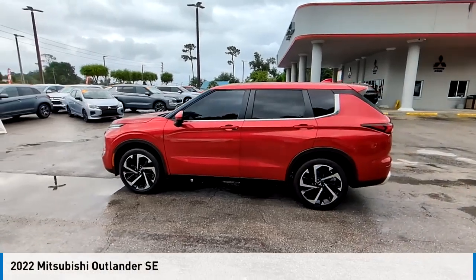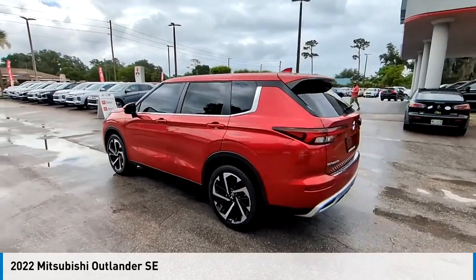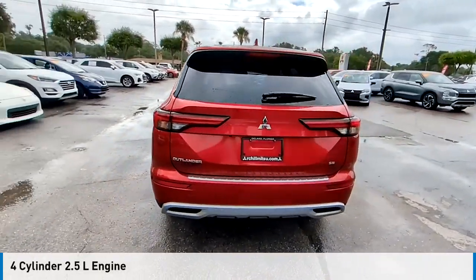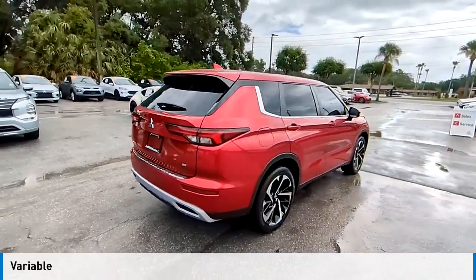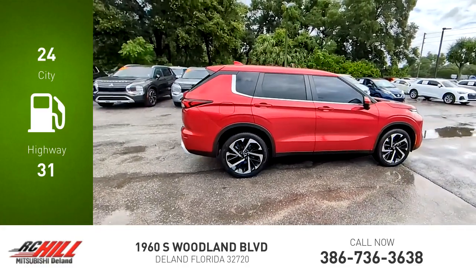Make a great choice today with the 2022 Outlander. This vehicle is powered by a front-wheel drive four-cylinder 2.5-liter engine and comes with a continuously variable transmission. Great fuel efficiency saves you money by requiring fewer trips to the gas station.